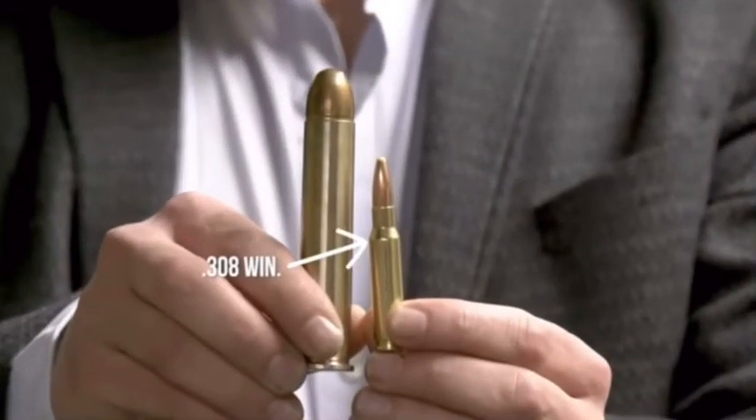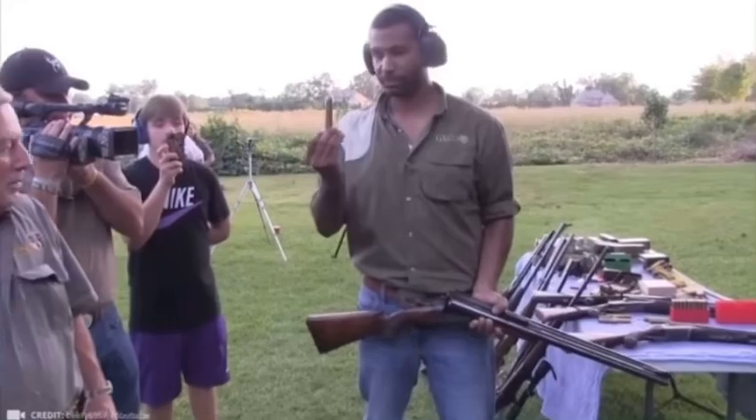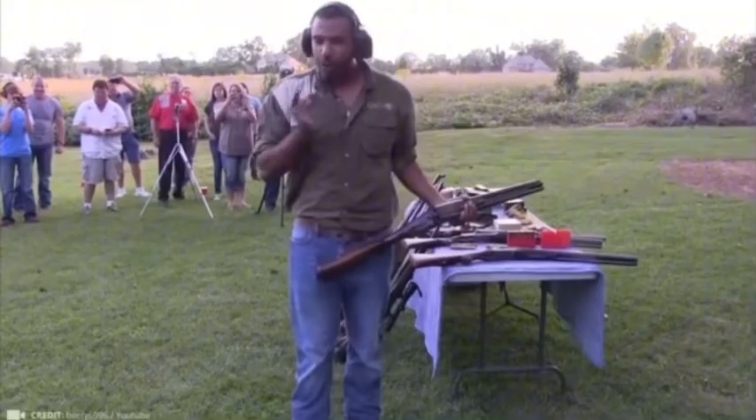The 600 Nitro Express was considered the most powerful round until 1988, when it was surpassed by the even more formidable 700 Nitro Express, which is capable of bringing down a charging elephant.